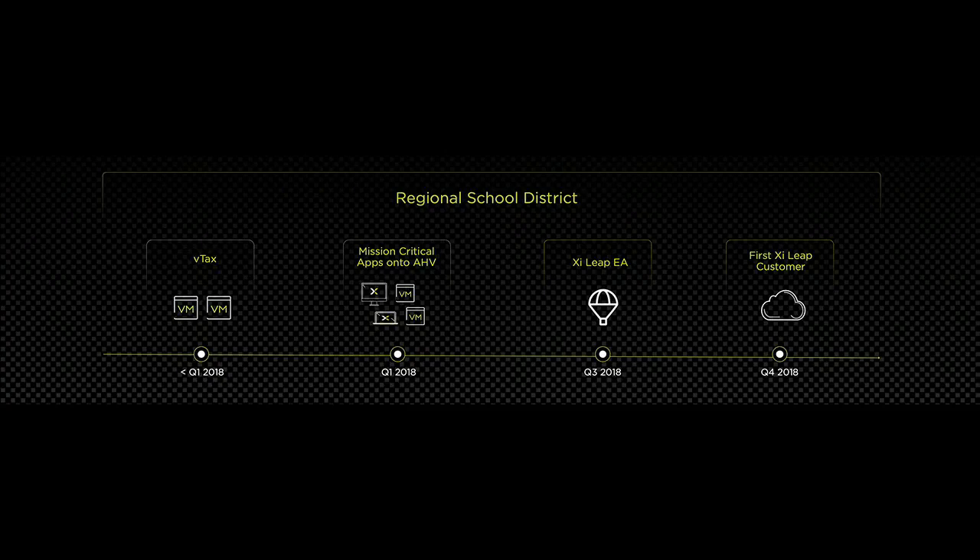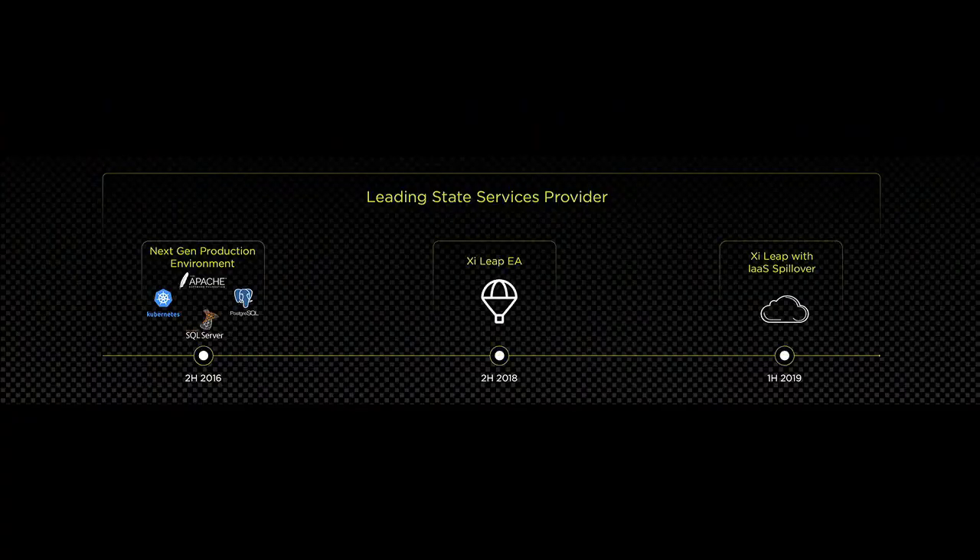That school district started using Nutanix and AHV to save on V-tax costs, and signed up for our early access program where they began testing Leap on some of their applications — actually using it in production before we went GA. Another customer, a leading state service provider, has been using Nutanix for over two years running all of their mission-critical workloads on AHV. They tried Xi EA during the early access program and have been running it in production since, even extending active-active workloads across both on-premises and Xi cloud — disaster recovery and infrastructure as a service, all on Xi Leap.